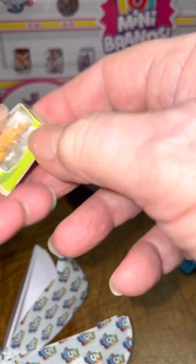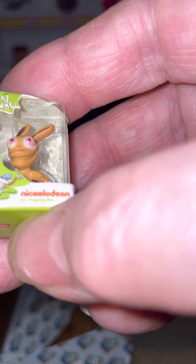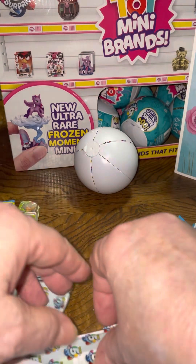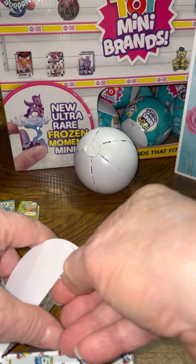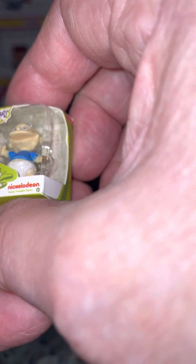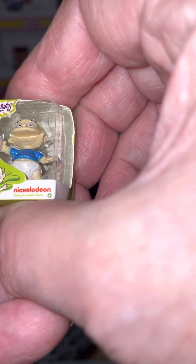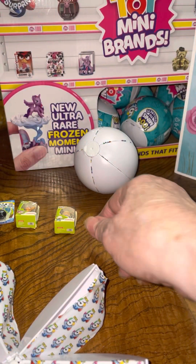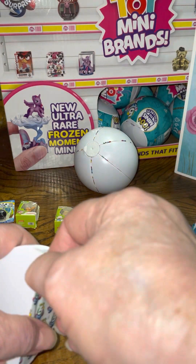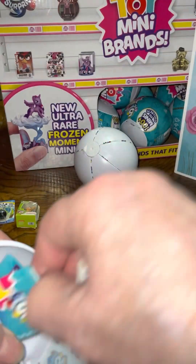And a Rugrat of some kind. It looks like a rabbit — I don't know who it is but it's from the Rugrats, I know that much. And another Rugrat, and I have no idea who he is. So cute. I must have almost all the Rugrats right now, I have so many of them.